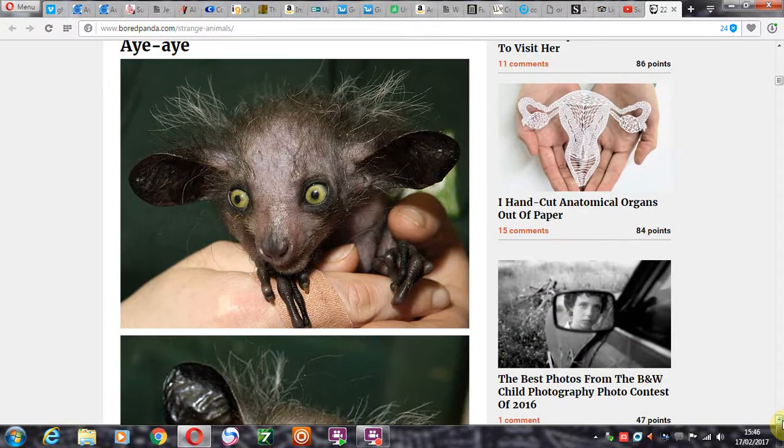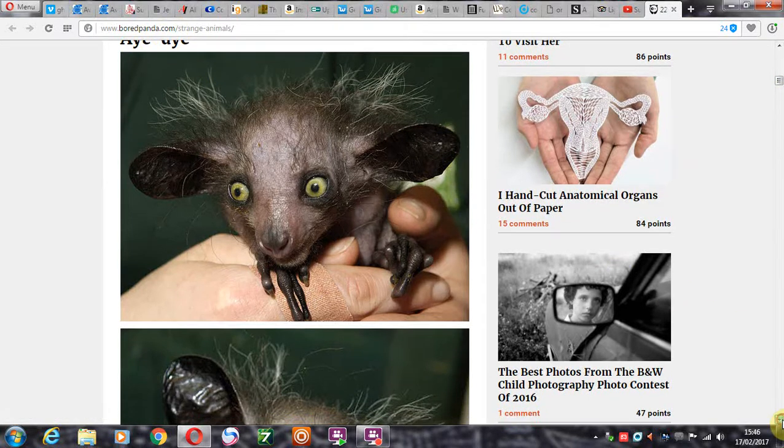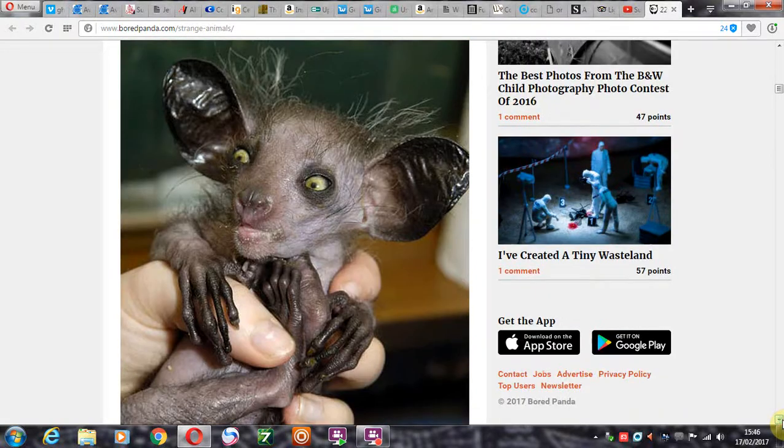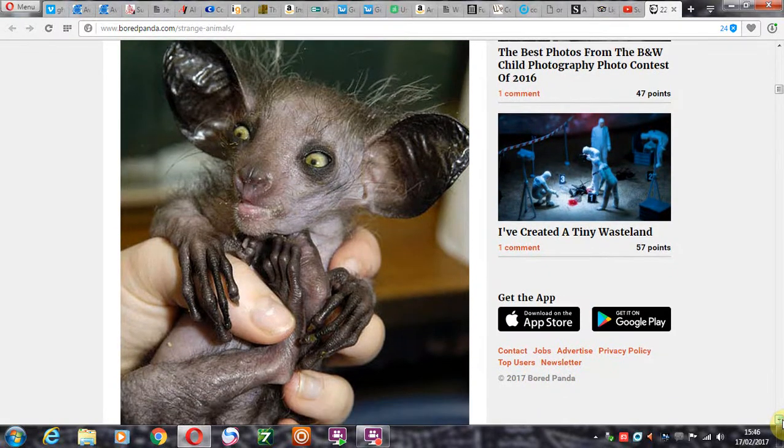The aye-aye. Now you'd think children would know all about this thing. You know, used to go to school and learn about bats, rats and cats — never the aye-aye. Never seen this little chap before. Where has he been hiding all these years?